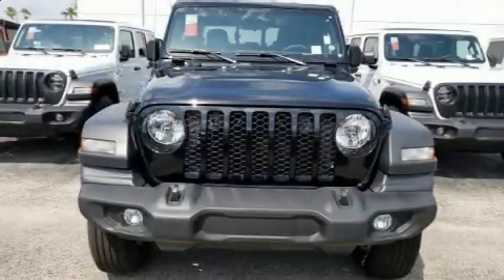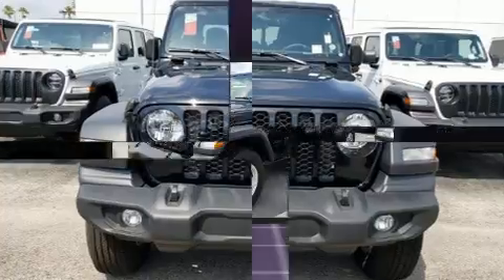Climb inside the 2020 Jeep Gladiator. This four-door, five-passenger truck stands out among competitors in its class.